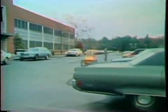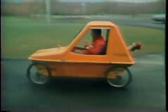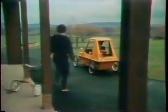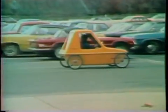It parks in far less space than any car. It can take you home from work or on any short trip. In all, it gets around very well.